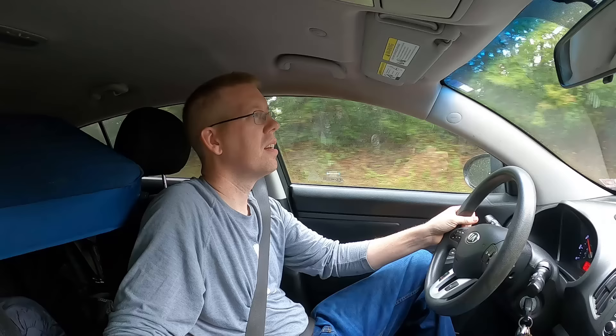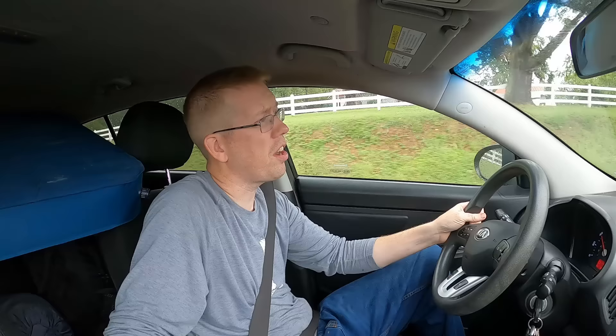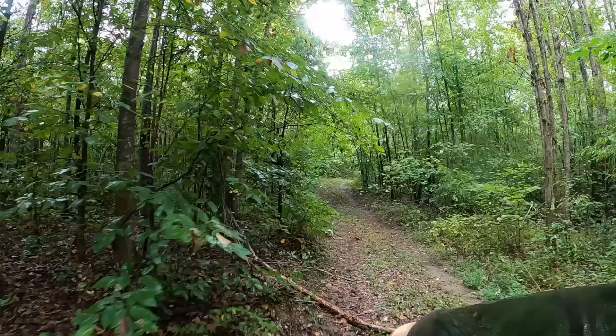Hey babe — did you mean to leave your bag of food and mosquito repellent on the kitchen table? I left all my food at home. It's a little more than two hours each way to get to the log cabin and I'm already an hour and a half away. I think I better swing by a grocery store if I can find one.